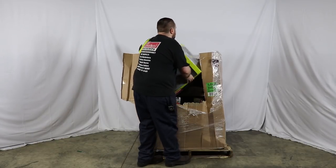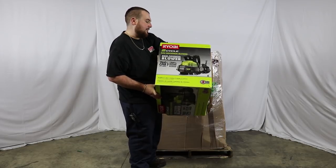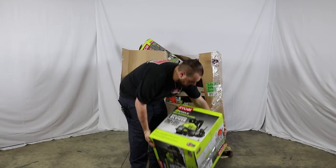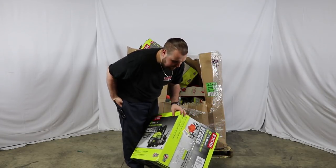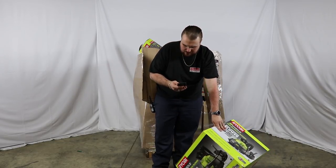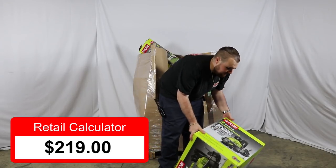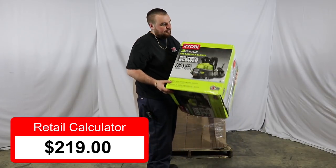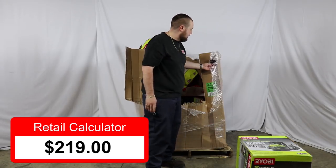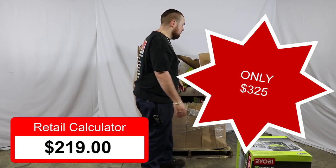First, looks like we have a Ryobi 2-cycle gas backpack blower. Looks pretty nice. Current selling value on this unit is $219 even. The price of this pallet is $325, so great price. The category of tools is an easy seller.